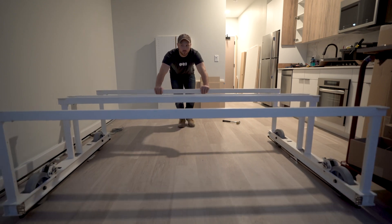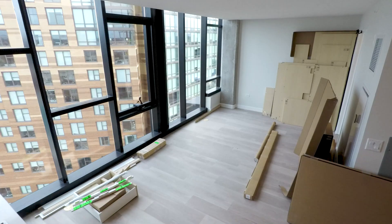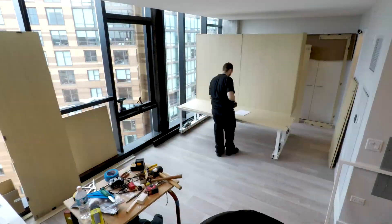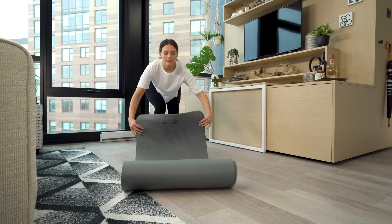The combination of the skeletal frame, mechanical muscle, and software intelligence allow ORI's products to transform space traditionally designed for a single purpose, turning them into multi-use spaces.